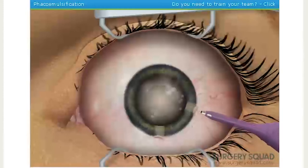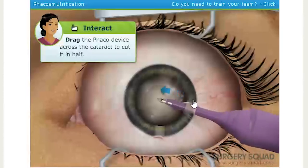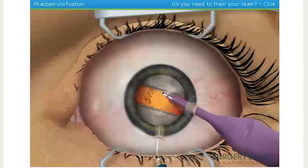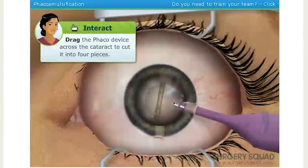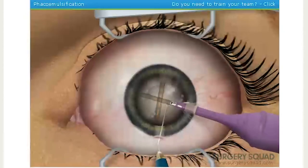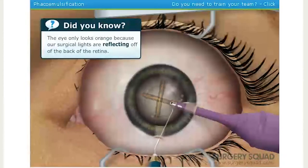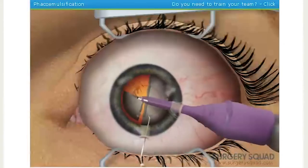To do this, we pulse and drag the device to cut across the cataracted lens. We repeat the phaco from the other direction to create four pieces. The eye only looks orange because our surgical lights are reflecting off the back of the retina, to suction out the pieces of the old lens.